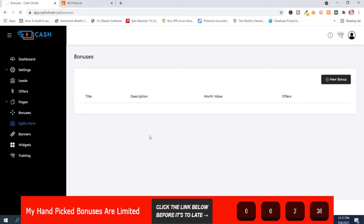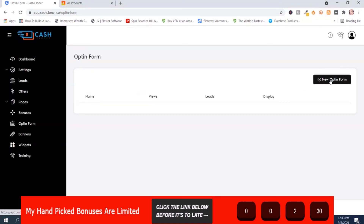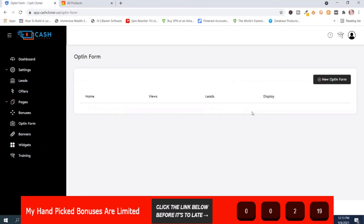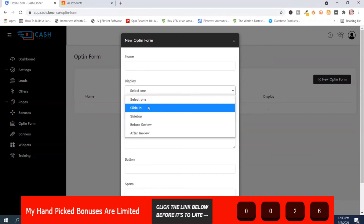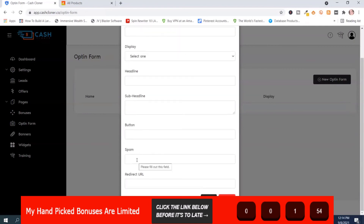Here's the opt-in form section. You can make a new opt-in form by pushing the button. Opt-in forms are where visitors put their name and email address. There's a pop-up that appears, and you can use a lead magnet to get them to sign up. You put the name of the offer, headline, sub-headline, button text, an anti-spam notice, and the redirect URL after they sign up. However, this only works with MailChimp, so if you don't have MailChimp, this section doesn't really do you any good.